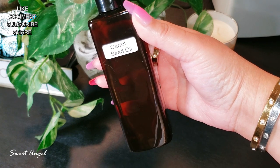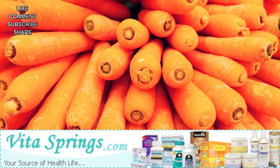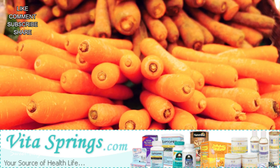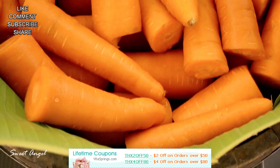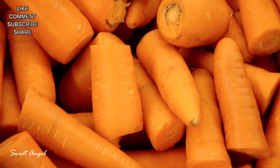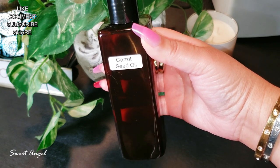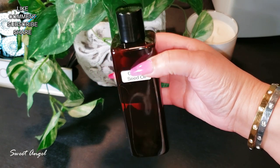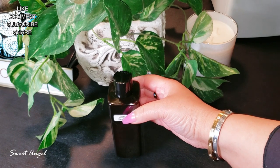Carrot seed oil provides natural sun protection — it's known to have a natural SPF of 38 to 40. It's rich in beta carotene, vitamin A, vitamin E, and pro-vitamin A, and can help eliminate toxins and dead skin cell buildup. It's also great for hyperpigmentation, as beta carotene helps remove pigmentation by hindering tyrosinase, the enzyme that produces melanin. It has antibacterial and antifungal properties useful in treating scars, especially older ones.